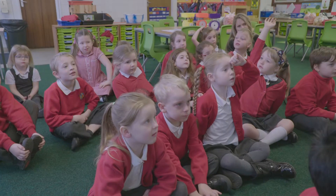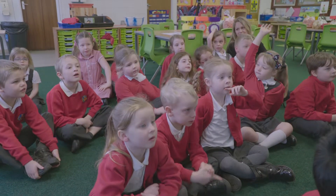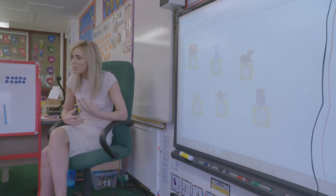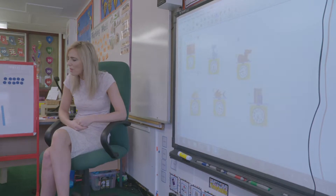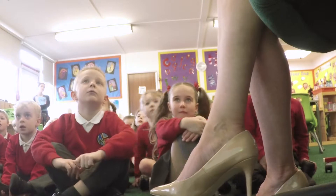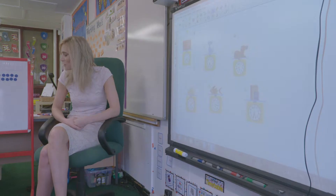So boys and girls, can you see on here a little mark in the middle? It tells us whether it's grams or kilograms. Can you see what the mass is? Seven. It's kilograms. So all these scales are measuring these objects in kilograms today.